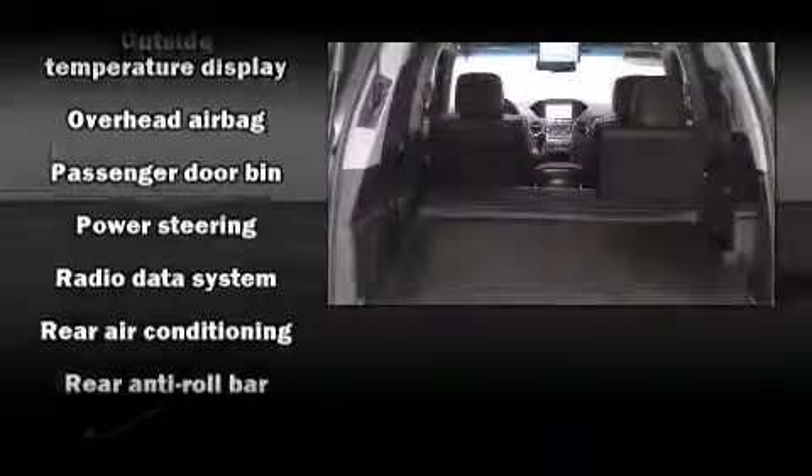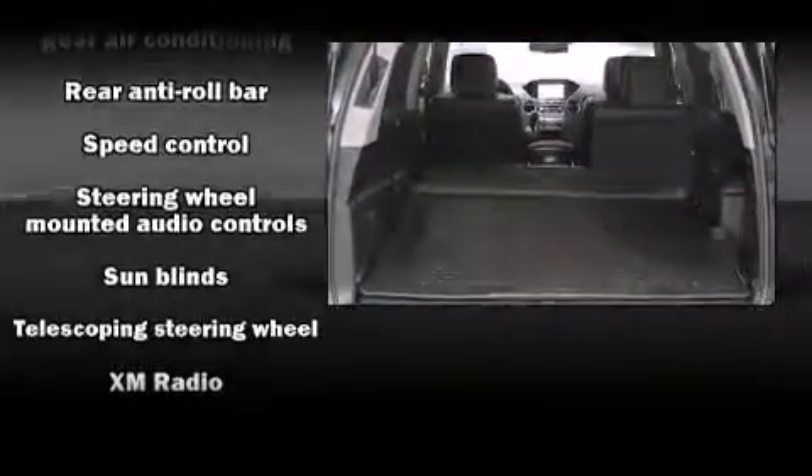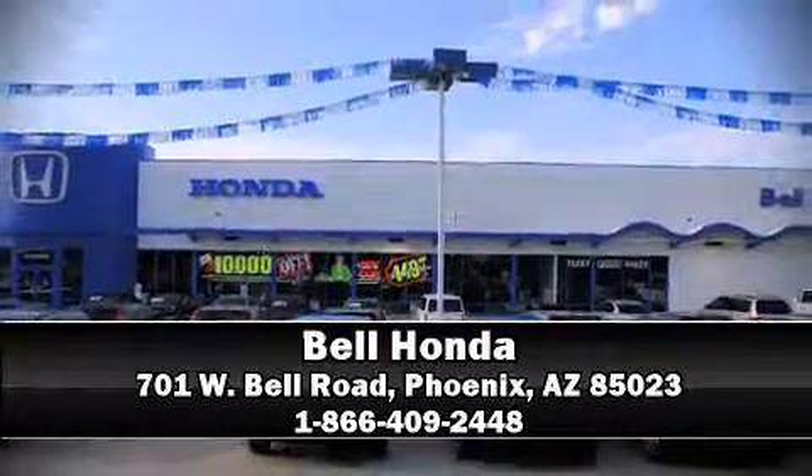This vehicle has achieved certified pre-owned status by passing Honda's comprehensive certification process, including an exhaustive 150-point inspection. Stop by our dealership or give us a call for more information. Visit us on the web page.